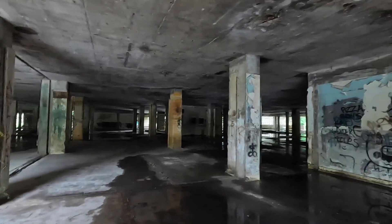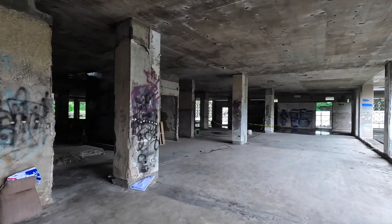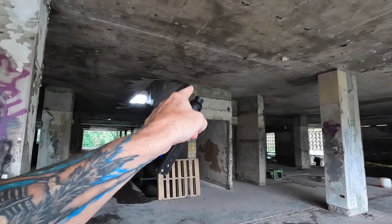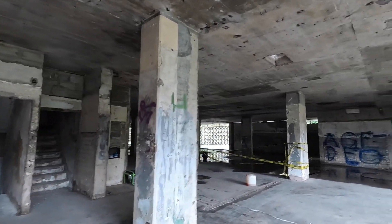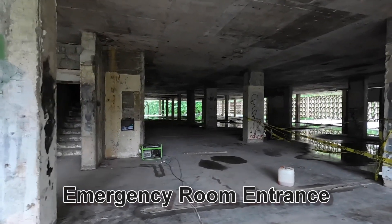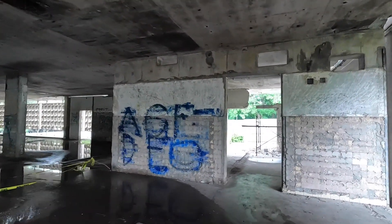Was this where the operating rooms were? I don't know — that's why I'm asking for your help. There's some tile here; this obviously was a room at one time. Here's a stairway that leads up to the top and down to the basement. Right down here was your emergency room.